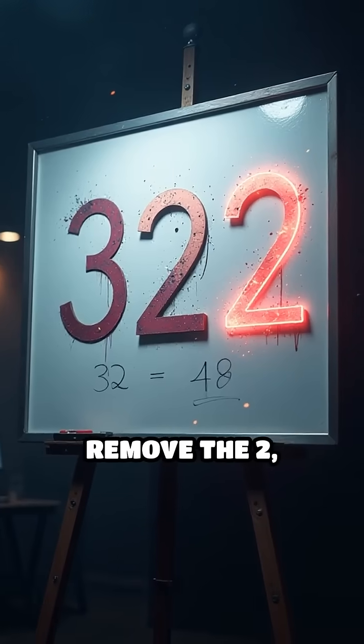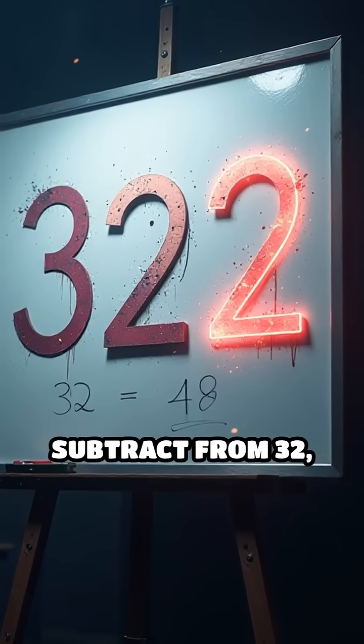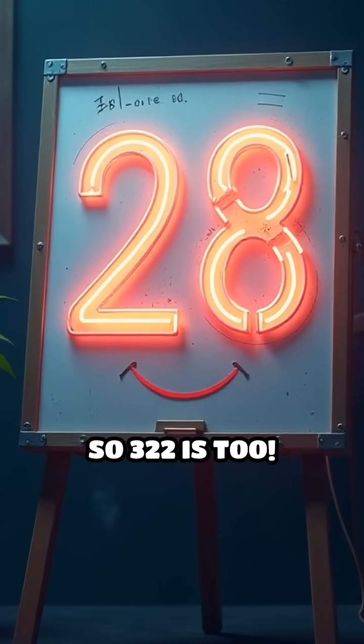Try it with 322. Remove the 2, double it to 4, subtract from 32 — you get 28. 28 is a multiple of seven, so 322 is too.